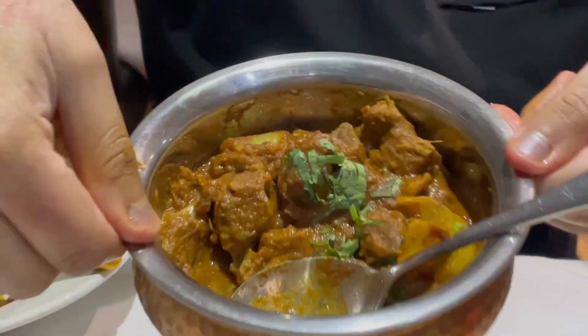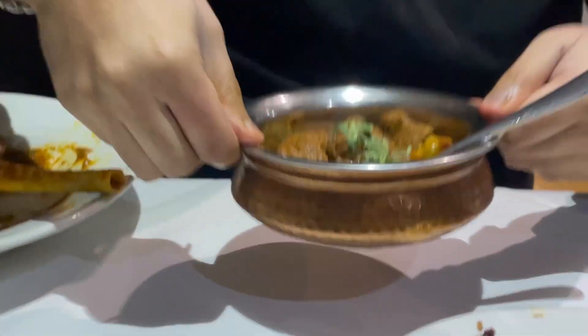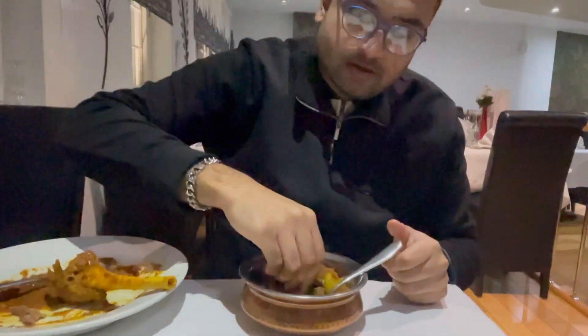This was the beef balti that we ordered and yeah, it was divine as well. The beef was super soft, succulent, and came with a rich sauce. The onion on it was rather big, but I'm a big onion fan, so it all worked out pretty well for me.